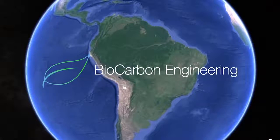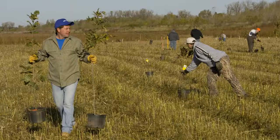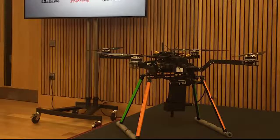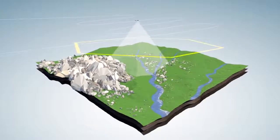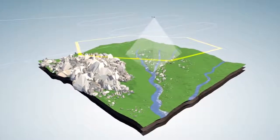Meet the tree-planting drones from Biocarbon Engineering, a multinational company with the goal of planting one billion trees per year. Planting trees by hand is a long and labor-intensive process. By using drones, Biocarbon Engineering hopes to make a serious impact on improving the environment. First, a fixed-wing drone maps the area of interest, recording data such as topography, biodiversity, and obstructions.